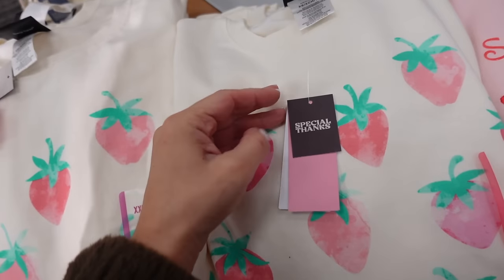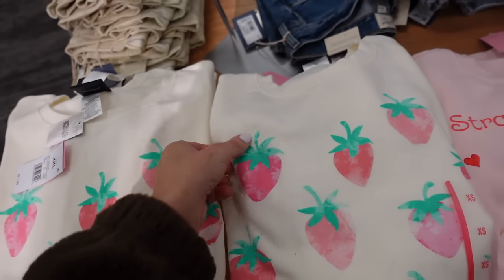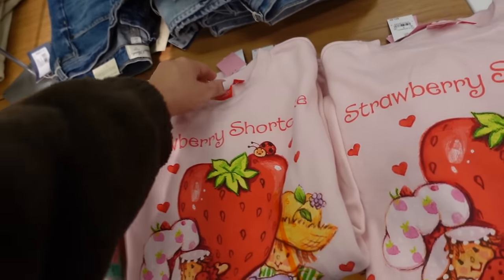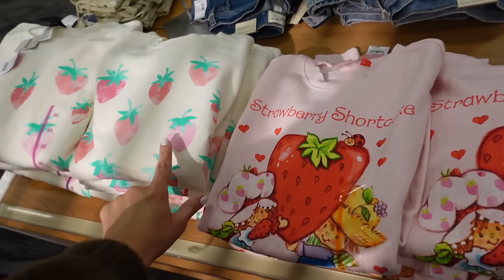Seeing a new graphic sweatshirt with a crew neckline and little strawberries — $21.99. Right next to that there's a new strawberry shortcake sweatshirt, also $21.99. This one has a soft fleece and is more of a relaxed fit.